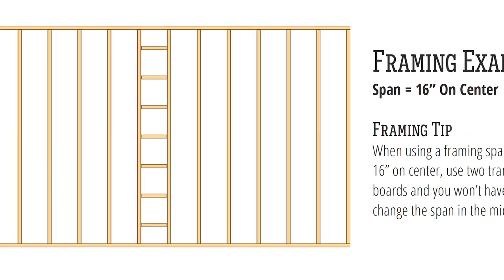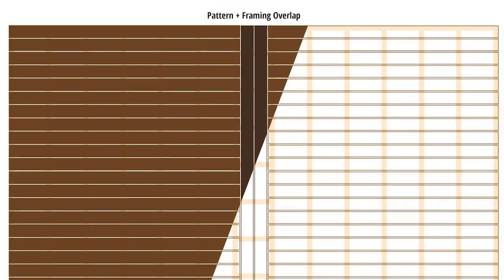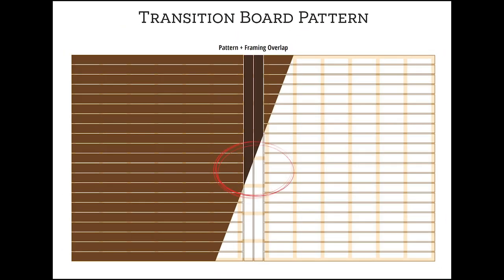Here's a tip for the transition board pattern. When using a framing span of 16 inches on center, use two transition boards and you won't have to change the span in the middle. Simply place bracing where the transition boards will go and they will cover the span, leaving a slight overhang for the perpendicular boards. Let's see how the pricing stacks up for the transition board pattern.